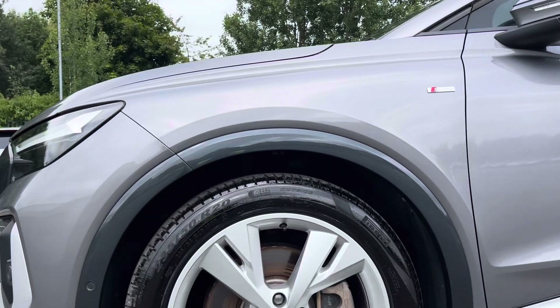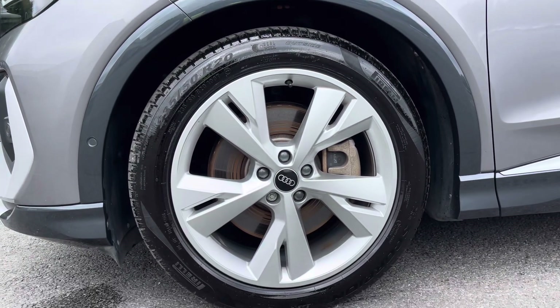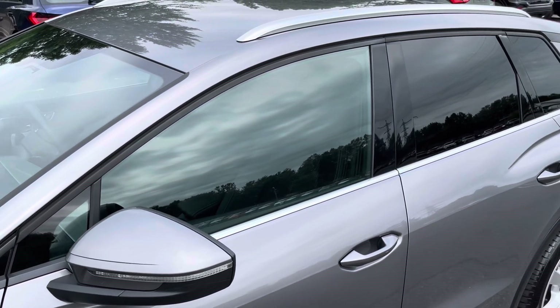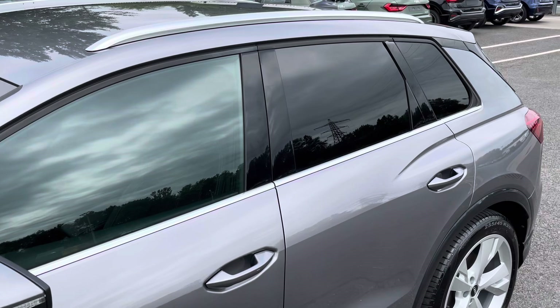Around the side, we have the 20-inch 5-wire spoke design alloy wheels, body coloured door mirrors, aluminium window trims and roof rails, for a sleek and stylish look.